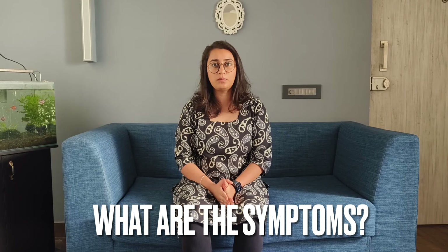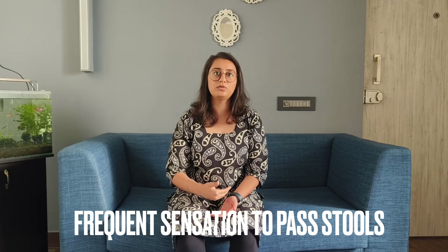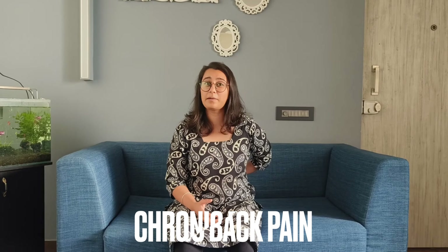Now coming to the symptoms of rectocele. The most common symptom is a feeling of heaviness and fullness in your vaginal or rectal region, like something is irritating you and making you uncomfortable. The second symptom in severe cases could be a bulge — a soft bulge of tissue may come down from your vagina. The third is a sensation multiple times in the day to go to the washroom and pass stool. After passing stool, you might feel you have not completely emptied your bowel. You might also experience chronic back pain, tingling or stabbing sensation in your back.